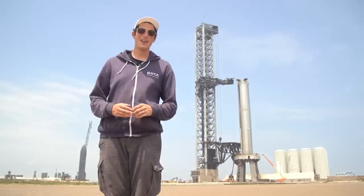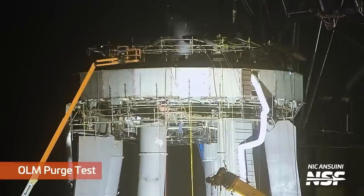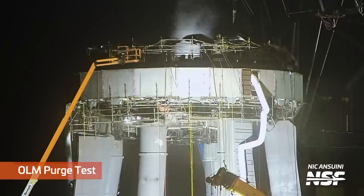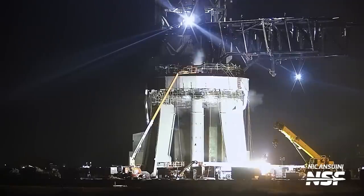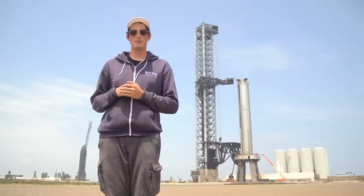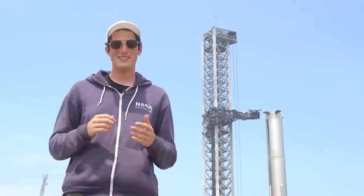On March 28th we saw SpaceX perform an OLM purge test, which is actually very similar to what SpaceX does with Falcon 9 and the transporter erector. They want to take all those pipes used to fill the booster and remove all of the methane and locks that might be inside those pipes before it actually flies — last thing you want is your plumbing to catch on fire. SpaceX used some liquid nitrogen to perform this test on the OLM.